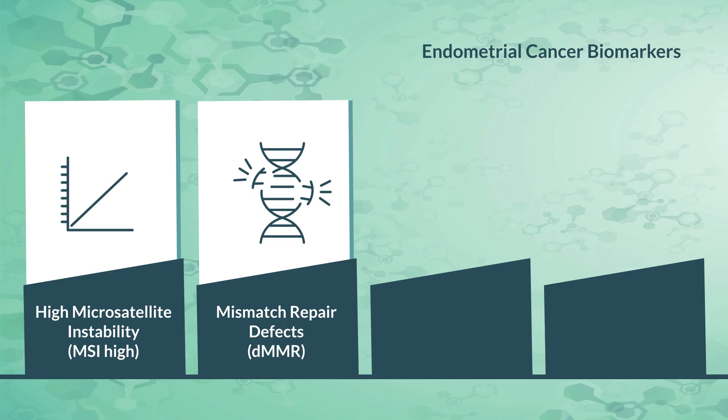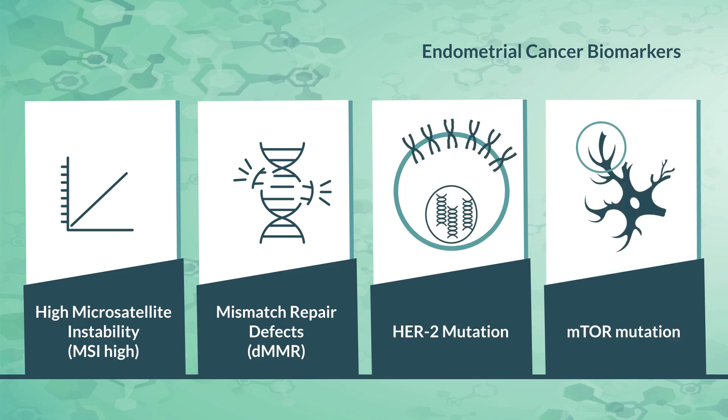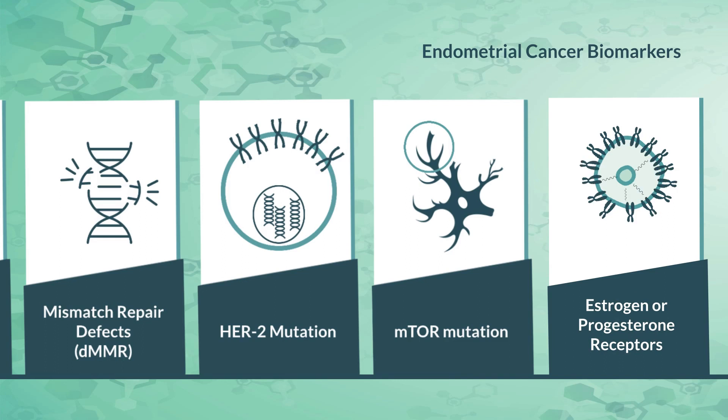Or if the results show a HER2 or mTOR mutation, this could indicate that the disease may respond well to a targeted therapy. Additionally, the presence of estrogen or progesterone receptors in a patient's tumor may suggest that hormonally targeted therapies may be beneficial.